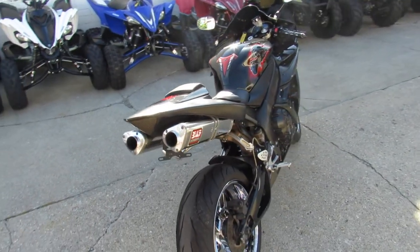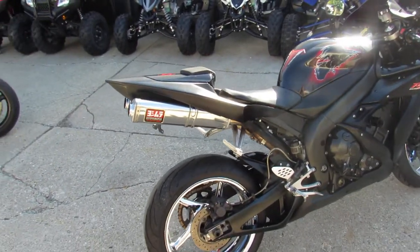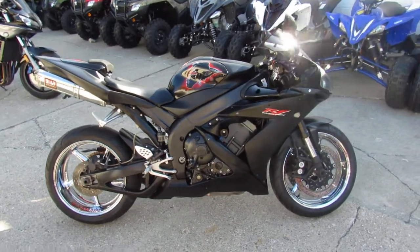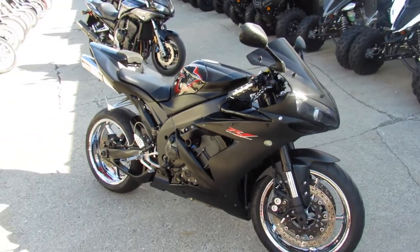Check out this Raven edition R1 — it's got chrome wheels, frame sliders, dual stainless steel Yoshimura exhaust, just serviced at a factory authorized Yamaha dealership, all the fluids have been changed, it's ready for the road. Ride in the front of the pack and look good doing it guys — great bike for the money.